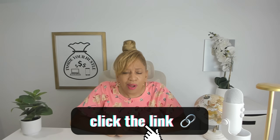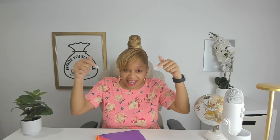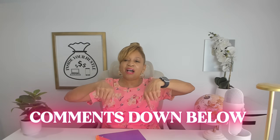So stop wasting hours on slides. Check out my link down below and start using WorkPPT today — have your first polished deck ready in minutes. Thank you for watching. And if you enjoyed this info, don't forget to smash the like button, subscribe, share, and hit that notification bell so you can learn more about other side hustles you could turn into your main hustle. Let me know in the comments down below if your hustle will work with WorkPPT.